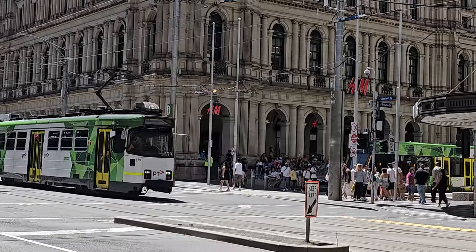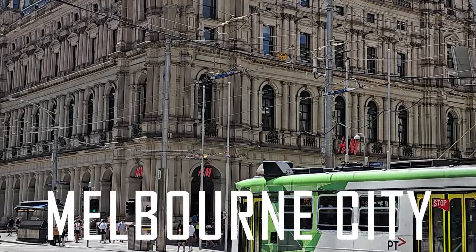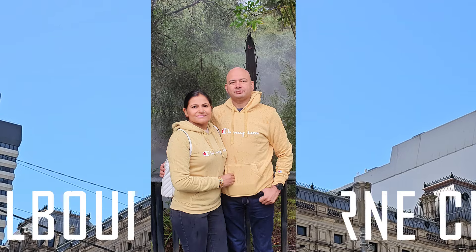Hello friends, I am Rajneesh and I am Karuna. Today, let's explore the magic of Melbourne City, where every corner tells a story. So, let's go with us, because we are Gummakkar.